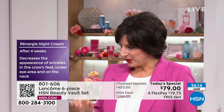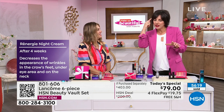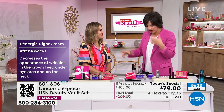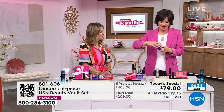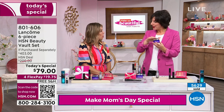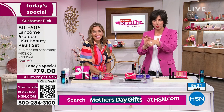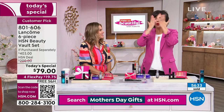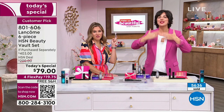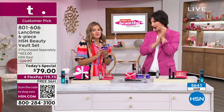Rennergy has active ingredients that give you lifting, firming, and tightening results. After four weeks it decreases the appearance of lines, wrinkles, crow's feet, under-eye area, and on the neck. Lancôme tests products on the face, neck, and décolleté, so you don't need a separate neck cream. Apply a pearl-sized amount on your hands, sweep across your face, and go down — always down — your neck to the décolleté. That's all you need from this luxury Lancôme Rennergy night cream.